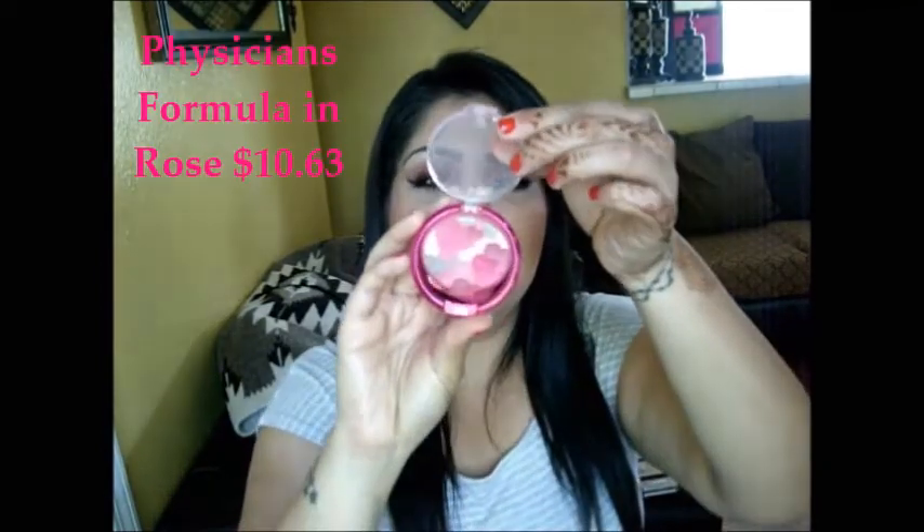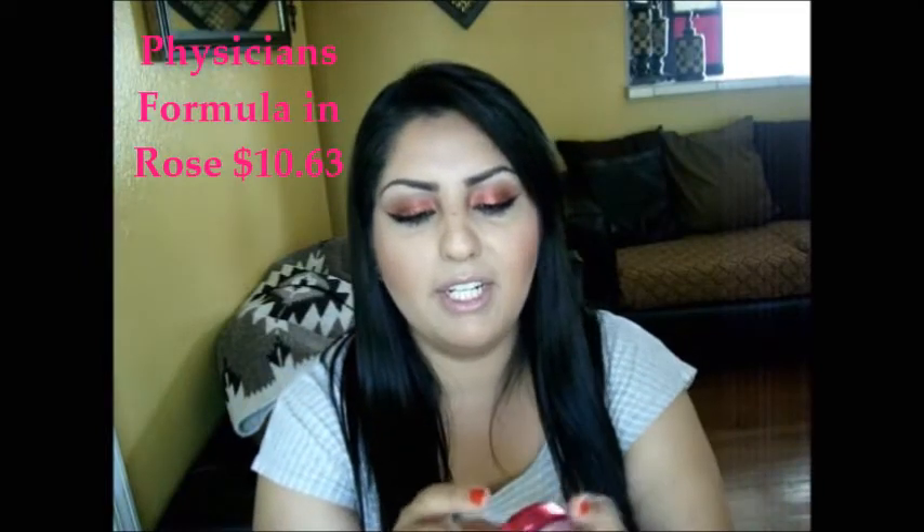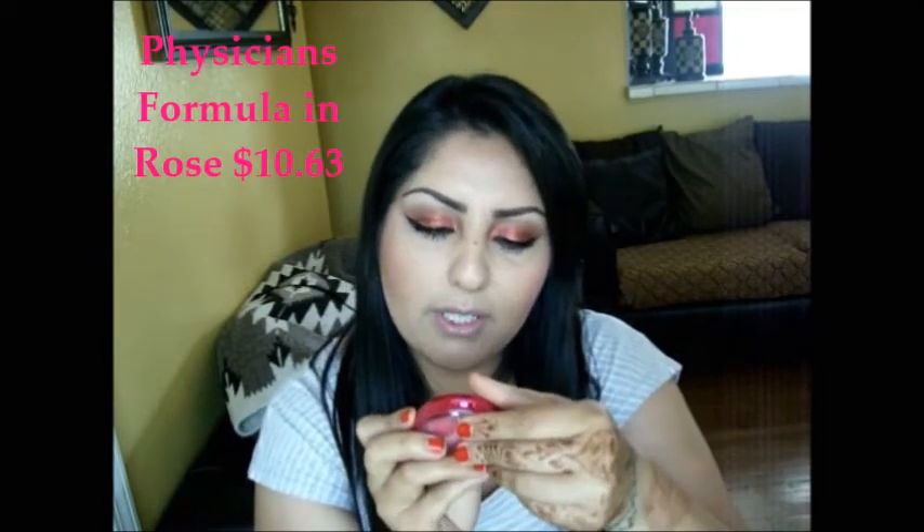For blush, I have a lot of them, but I seem to reach for this one the most. It's from Physicians Formula in rose — it's pink, and I am so in love with it. It's my favorite blush right now.